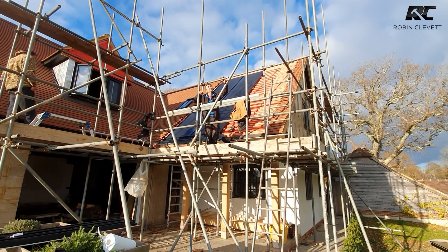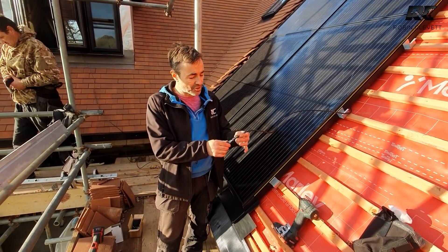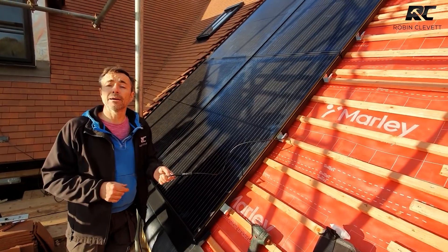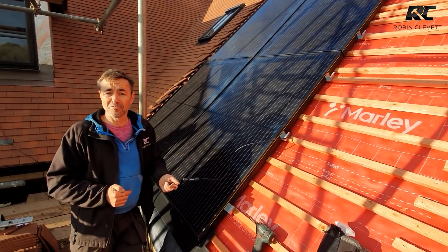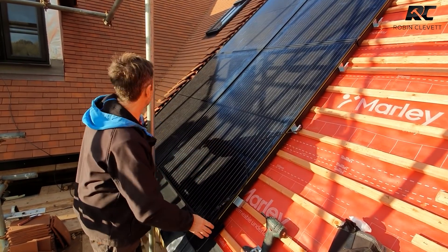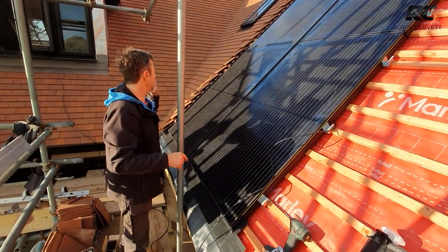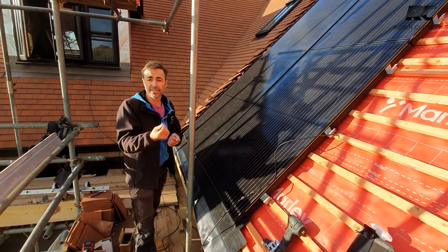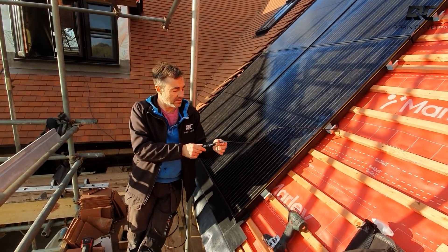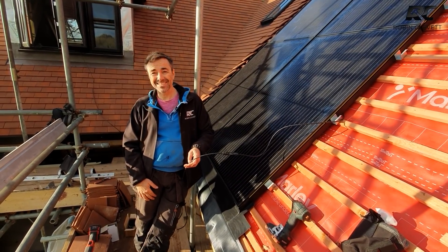We're working with the guys doing the electrical side, and as we're putting these panels in they test each panel before it goes up — you want to check continuity and make sure there's nothing wrong with them. It's a male and female connector — this plug to that plug, to that one, and so on — and then they've got one end here, one end at the end, and they'll take those over to the equipment. It's fairly straightforward plug-and-play, but you obviously need to know what you're doing with the other end.